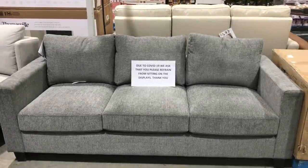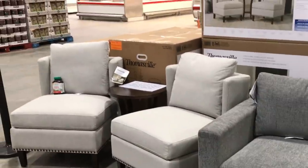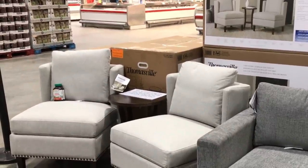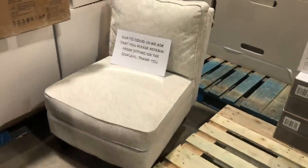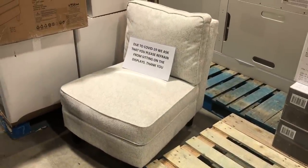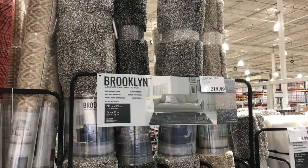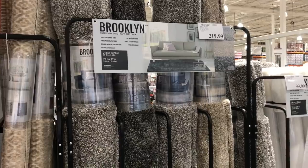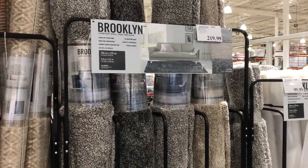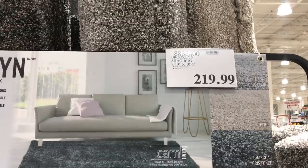They have some super cute couch pieces here — the three-seater, the two-seater, and they have some other accent chairs. There's this one here with a beige undertone, and then there's one on this side that's kind of white with a cute little pillow. If you're looking for a new rug, they have some amazing prices here, some cute ones — these are a little bit more shaggy and then they have a white furry one.